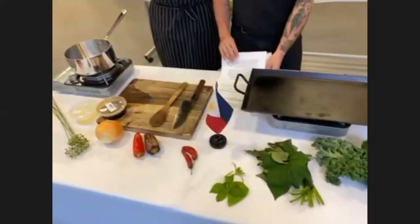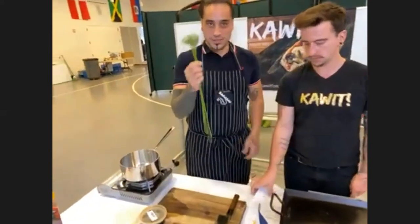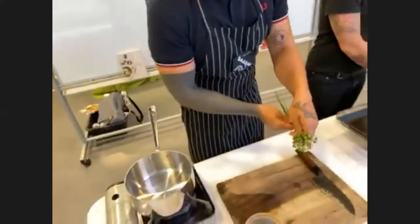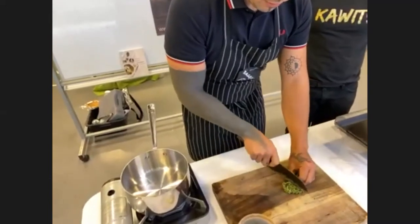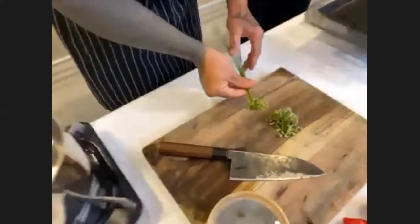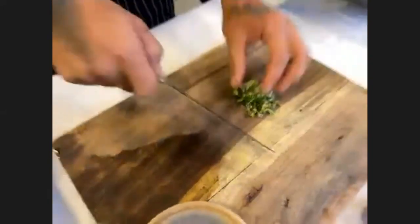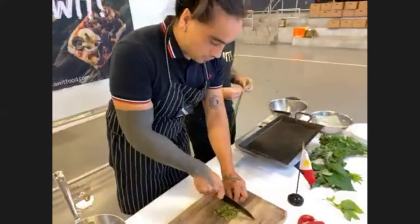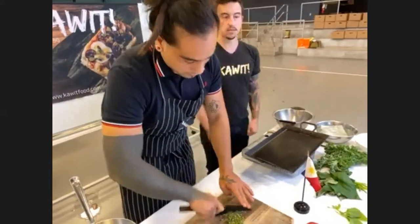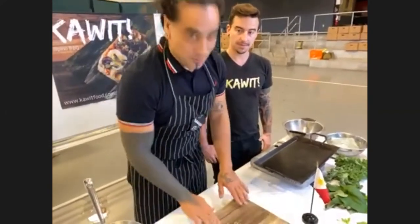Now we're ready to prep. Let's start with our base flavor that'll flavor our oil, which is the garlic. For this, we just kind of cut the ends off. Be careful of the fingers. Now we'll give them a good chop. It doesn't have to be perfectly fine — if there are some chunks that are a little larger, it's just a nice little garlicky pop of flavor.